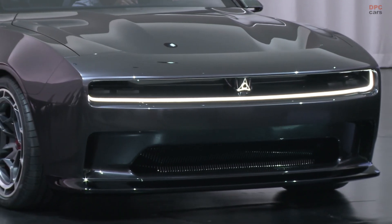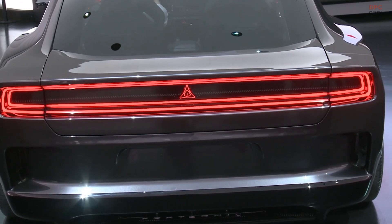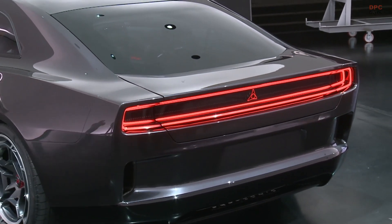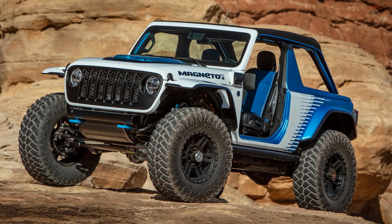The Charger Daytona SRT concept also boasts a PowerShot push-to-pass feature. Activated by the push of a button on the steering wheel, PowerShot delivers an adrenaline jolt of increased horsepower for a quick burst of acceleration.